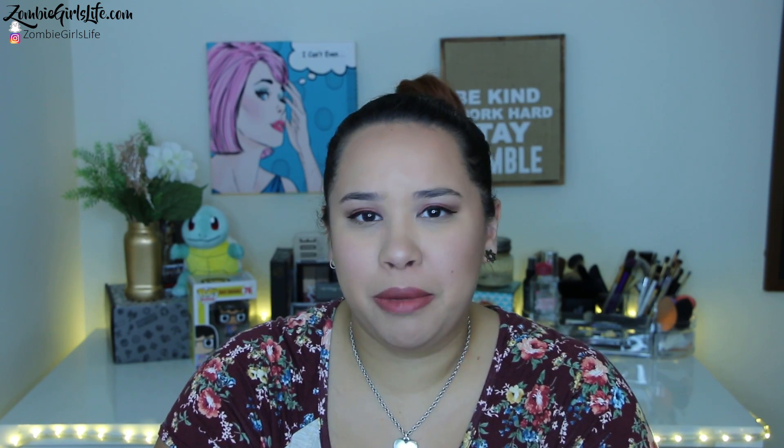Hey Brain Munchers, it's Zombie Girl here and today we are doing a haul video. Not only is this a shopping haul video, but I'm also going to be showing you some really awesome gifts that I got for Christmas. So let's just jump right into it because I have a medium-sized haul to do. Let's start with what I got for Christmas.